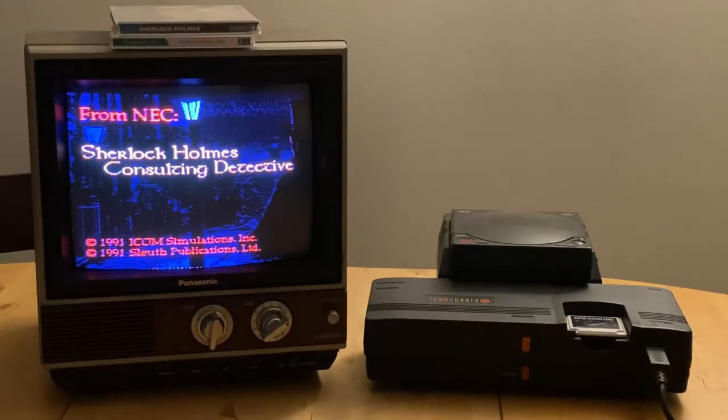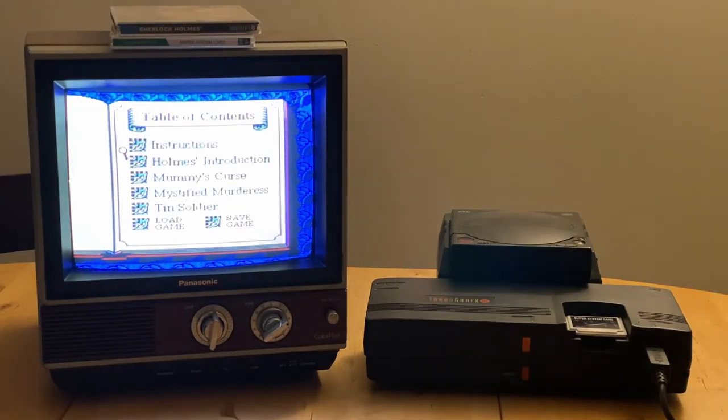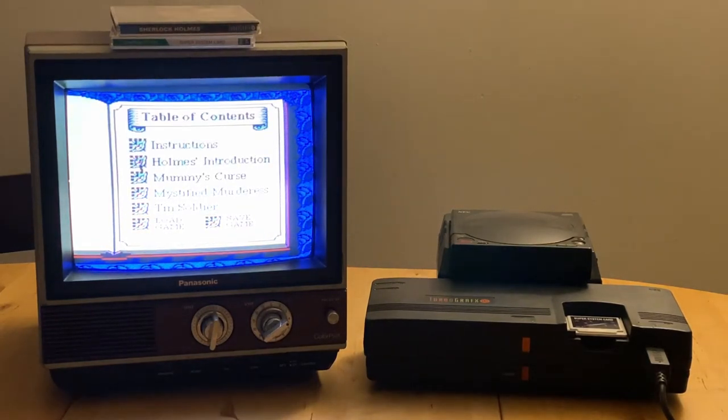Released in 1991 for the TurboGrafx CD, Sherlock Holmes Consulting Detective is one of the first full motion video games for the console. Set in the fictional 19th century London, you embark on an adventure to solve three cases alongside the famous Sherlock Holmes and Dr. Watson.